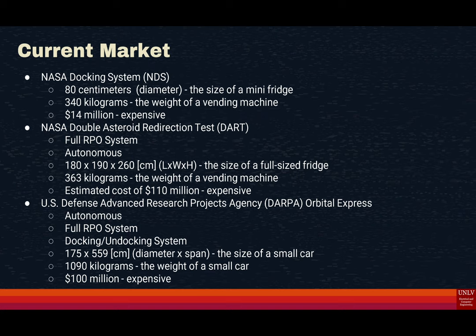Lastly, the U.S. Defense Advanced Research Projects Agency, DARPA, Orbital Express has autonomous capability, a docking and undocking system, and an RPO system. The size is 175 by 559 centimeters in diameter and span, its weight is 1,090 kilograms, and the cost is around $100 million.